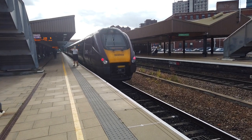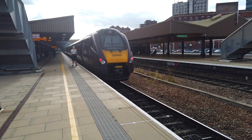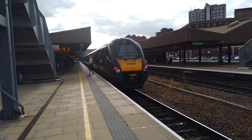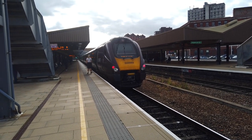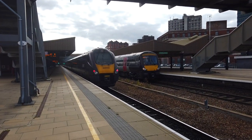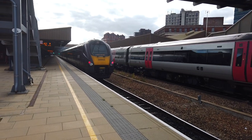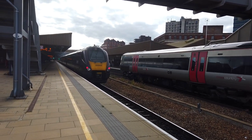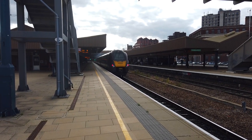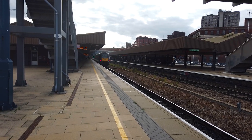Shortly arriving on platform two is going to be the 1512 Cross-Country service running from Birmingham New Street to Cambridge. We might get a good photo opportunity if the 170 arrives just alongside this triple-two here. 170103 is going to leave on the Cambridge service, as 22203 departs southbound. Next stop of the Cambridge service will be at Melton Mowbray.